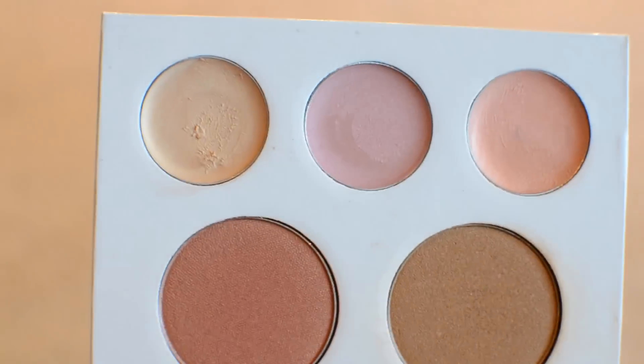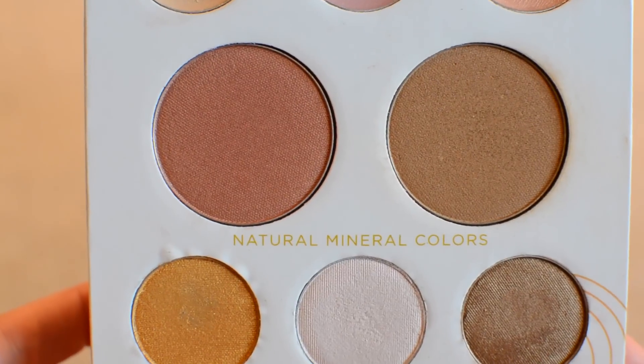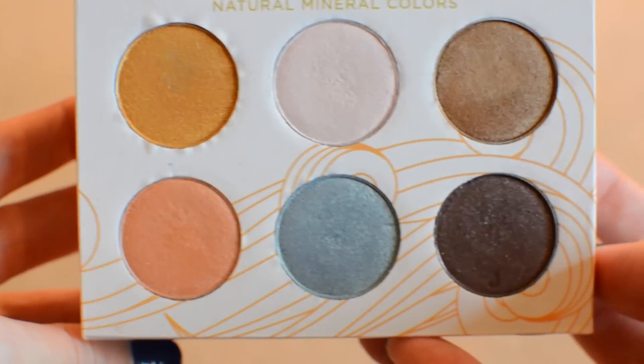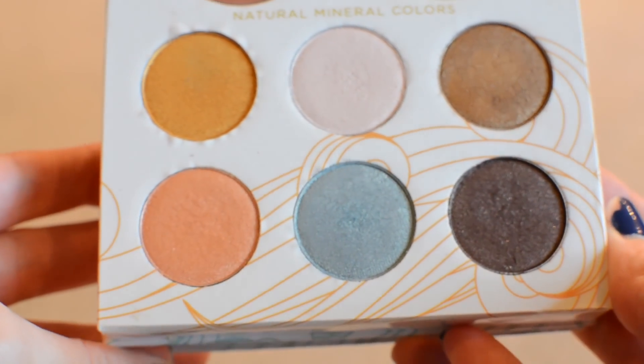I've got this palette on today — I've been using it the past few days. So there's three highlighters on the top, and then there is a blush shade and then a bronzer shade, both of which I have on today. And then there's six different Natural Mineral Color eyeshadows. There's a gold, which is really pretty — I've got this one on the outer third of my eye.